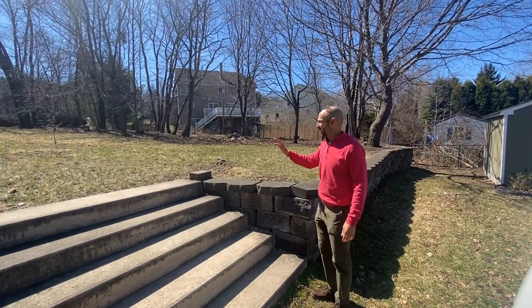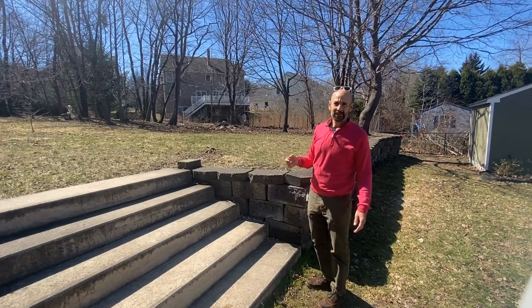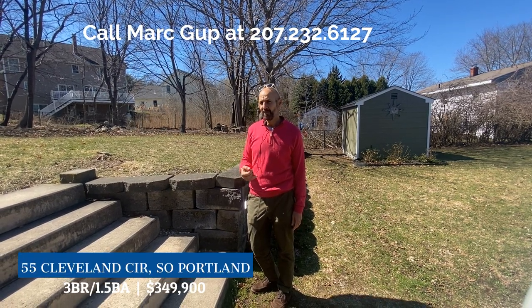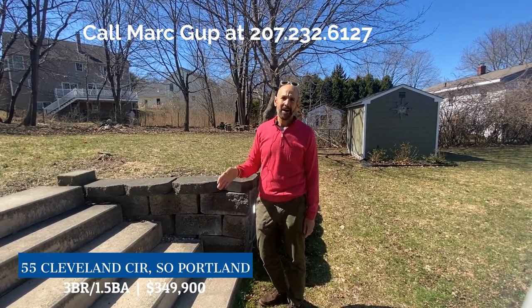They're cute but not always the best behavior! I would love to have you come take a look — it's coming on the market this week. If you're not working with a realtor, give me a call at 232-6127. If you are, call your buyer agent — you should be working with a buyer agent in this market, in any market. Hope to see you here!